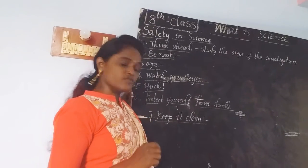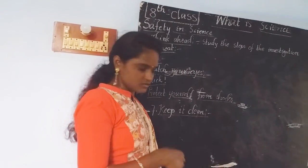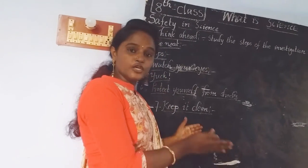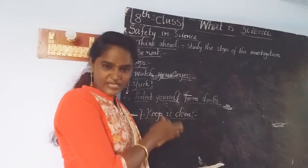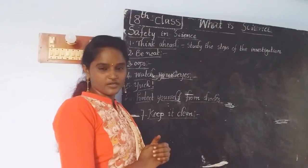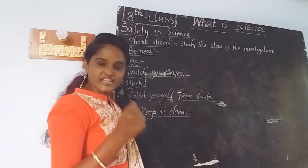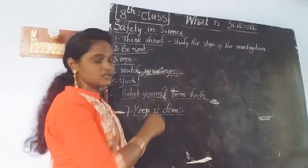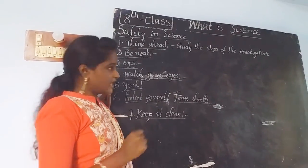The last rule is 'Keep It Clean.' After completion of your experiment or investigation, everyone must keep their working area clean. If you spill something in your working area, you must clean that area yourself and keep all tools and instruments in their proper place to keep them safe from breakage. Keeping your working area neat gives you interest and helps you pay attention to what your teacher is saying.